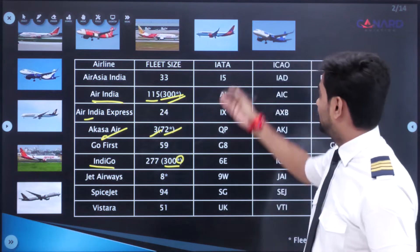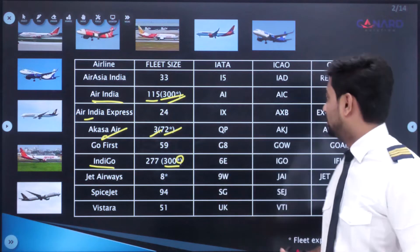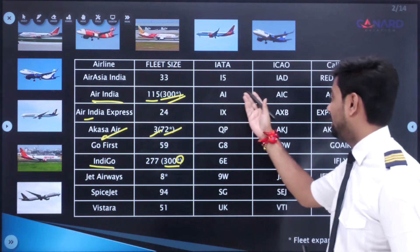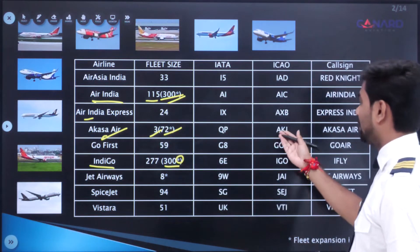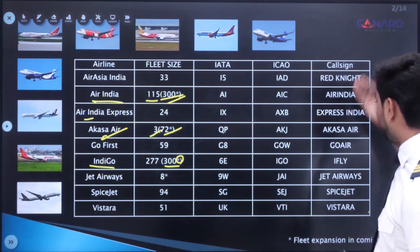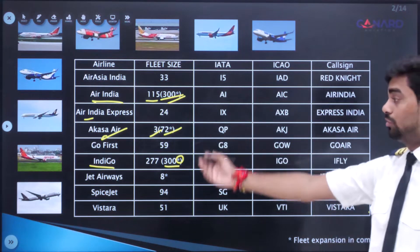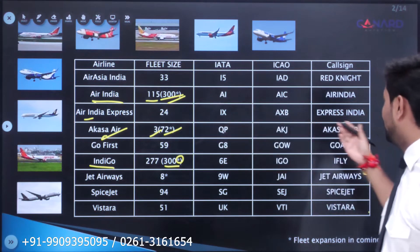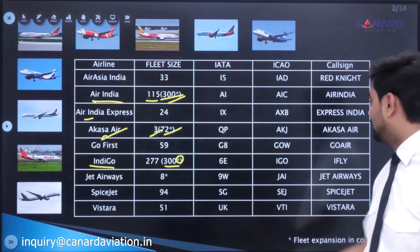Moving on to the IATA codes: the IATA code for IndiGo is 6E — Six Echo. For Air India it is AI — Alpha India. The ICAO code for Akasa is AKJ — Alpha Kilo Juliet. Talking about call signs: IndiGo is iFly, Go First (Go Air) has its own, Akasa Air's call sign is Akasa Air, Air Asia is Red Knight, and Vistara's call sign is Vistara.